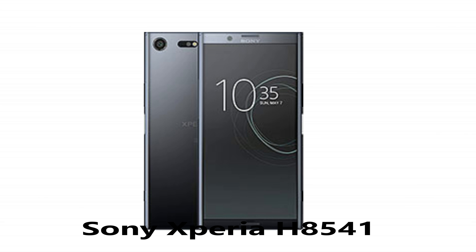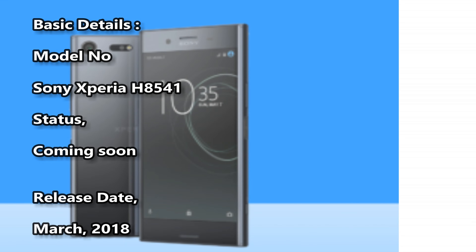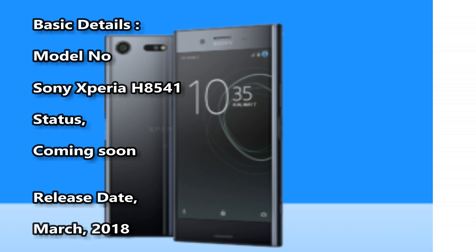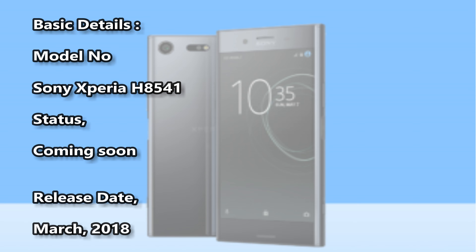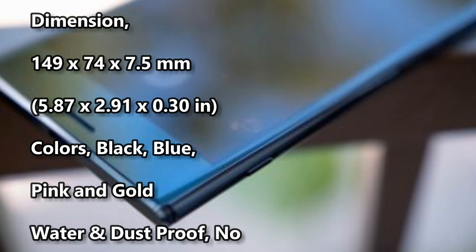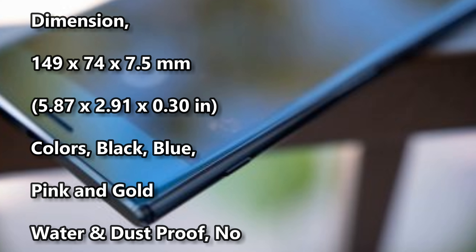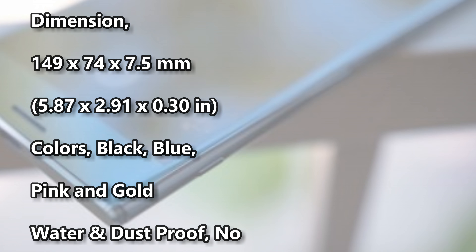Sony Xperia H8541 basic details: model number Sony Xperia H8541, status coming soon, release date March 2018, dimensions 149 x 74 x 7.5 millimeters (5.87 x 2.91 x 0.30 in), colors black, blue, pink, and gold, water and dust proof.